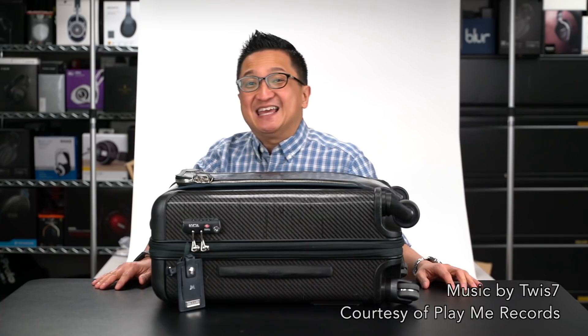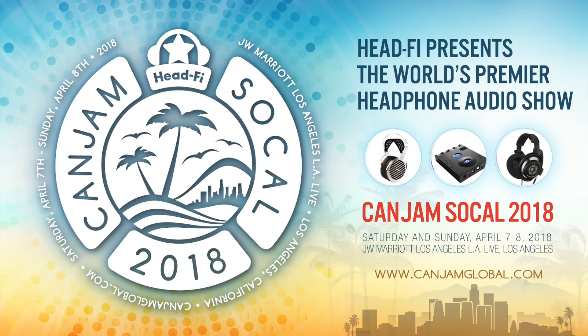Hi, I'm Jude from Head-Fi.org. We just got back from CanJam Singapore and we're rolling right into CanJam SoCal. Now you might think I'm joking, but I am dead serious. These CanJams are back to back. CanJam SoCal is happening April 7th and April 8th, 2018 at the JW Marriott Los Angeles LA Live in the heart of downtown LA. We want to thank our CanJam SoCal 2018 sponsors Sennheiser, Headphone Guru, and Hi5 Plus.